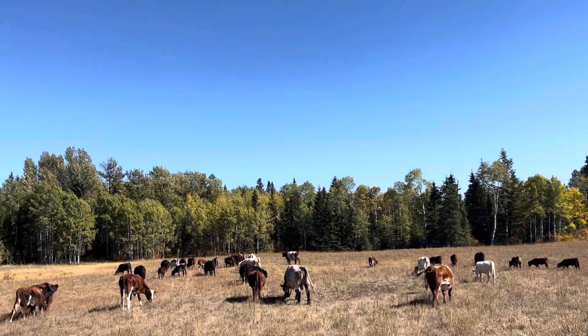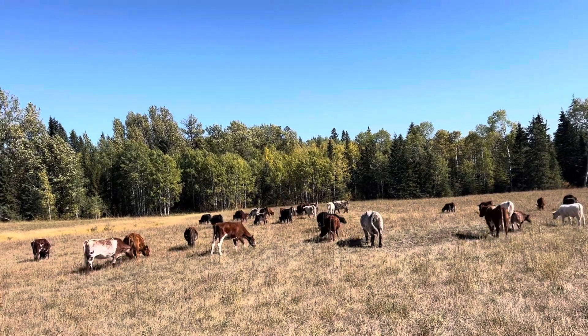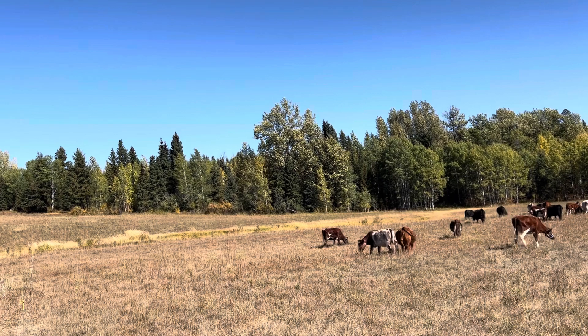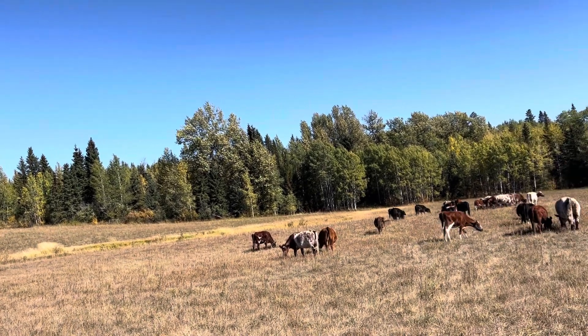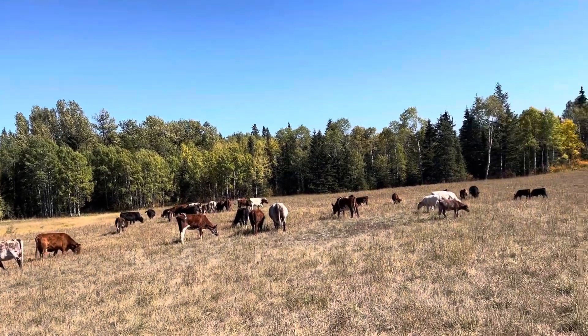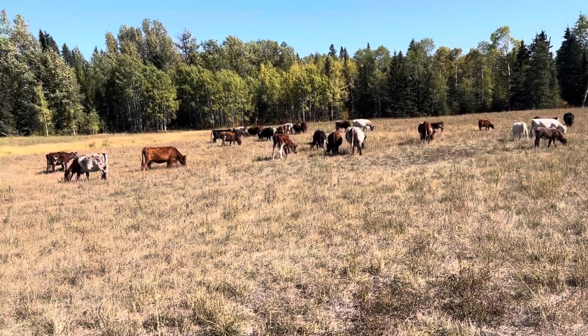I've got four kids now and a nice little herd of cows, that's about it. I want some pigs but they go in February. It's about plus 25 now, September 15th — pretty warm for around here. Thanks for watching everybody, see you in the next video, bye!